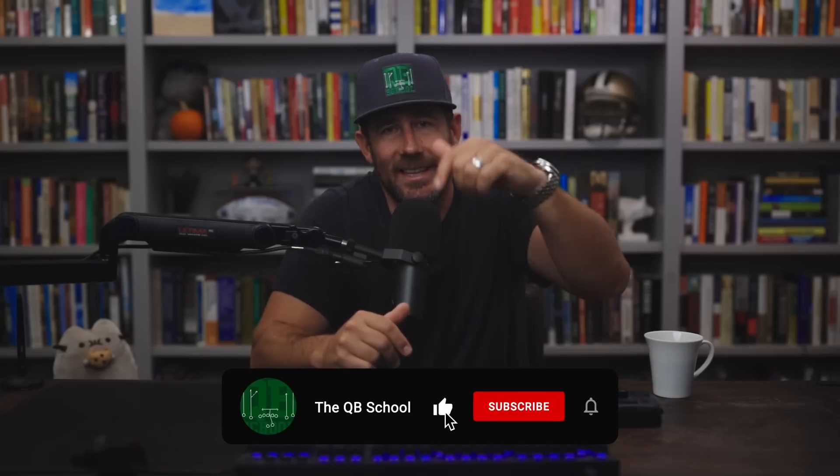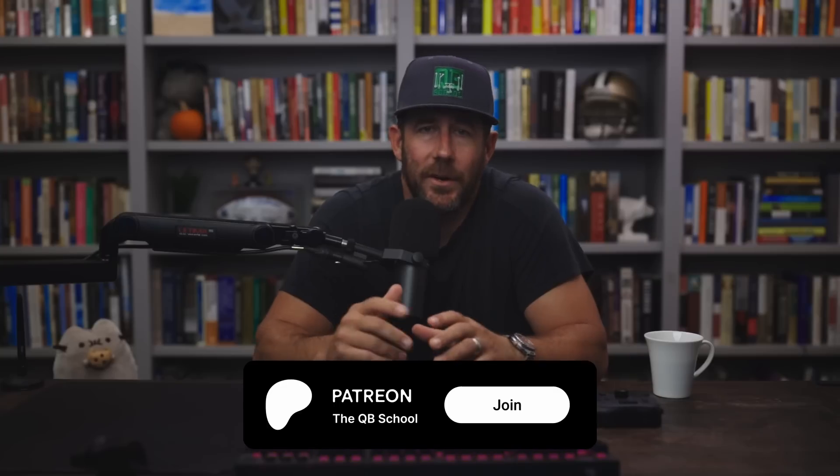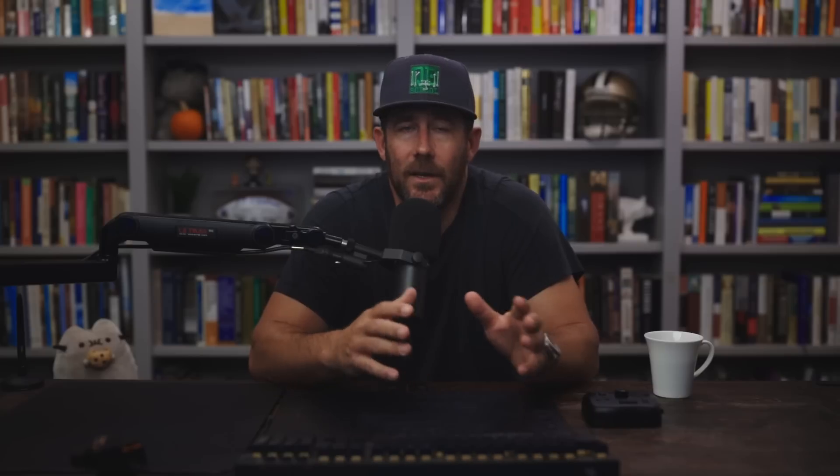Half time — if you dig the channel and haven't already, please like, subscribe, hit the bell, get the notifications. I sincerely appreciate you subscribing. The Quarterback School Patreon community is a great way to support the channel and get even more content. Link is in the video description.